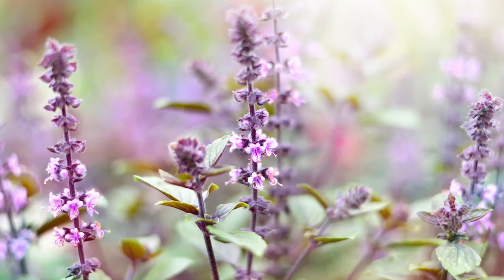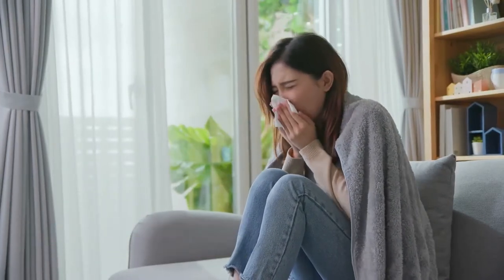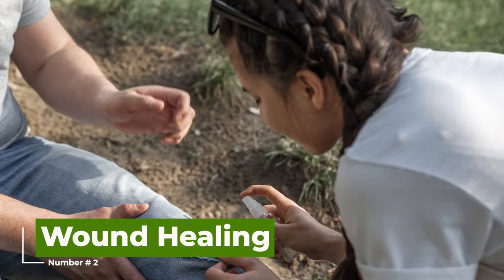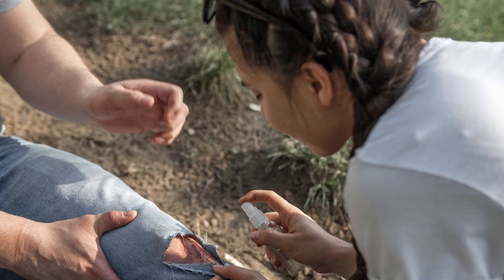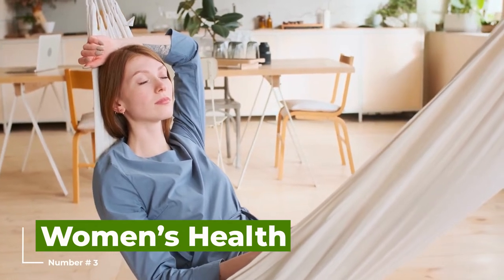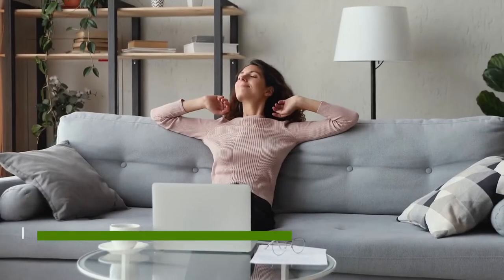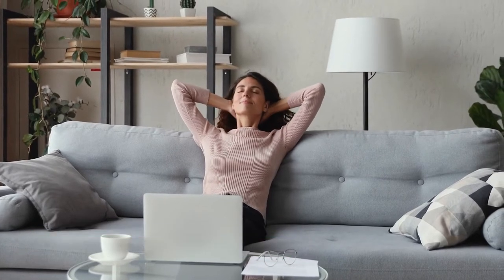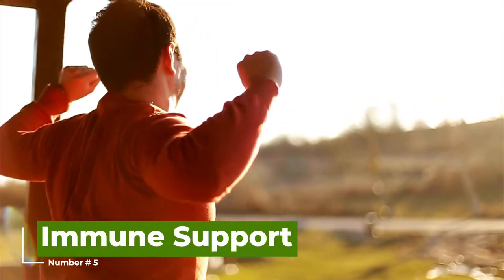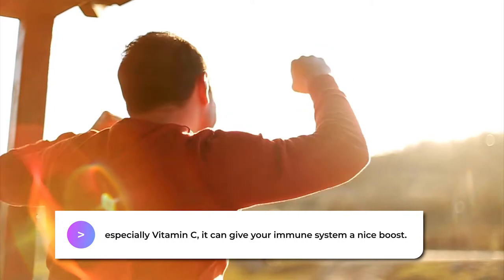Purple dead nettle offers a range of health benefits. Number one, allergy relief — this plant is known for helping to reduce symptoms of seasonal allergies, thanks to its anti-inflammatory properties. Number two, wound healing — when used topically, purple dead nettle can speed up the healing process for wounds and cuts. Number three, women's health — it has been traditionally used to manage issues like excessive menstrual bleeding. Number four, digestive health — it is believed to help with upset stomachs and support digestion. Number five, immune support — packed with vitamins, especially vitamin C, it can give your immune system a nice boost.